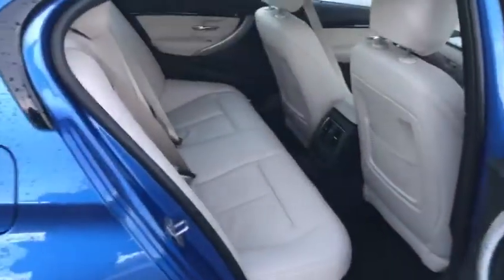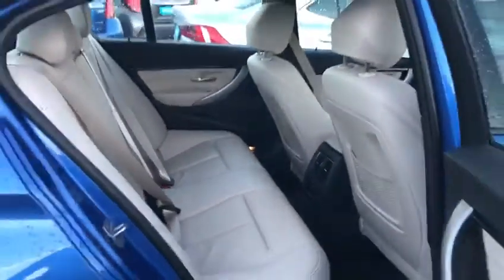A box for the rear, as you can see, and the leg room and head room with ISOFIX child restraint points, and again the lovely beige leather in the back.